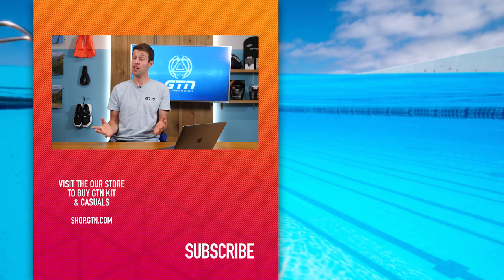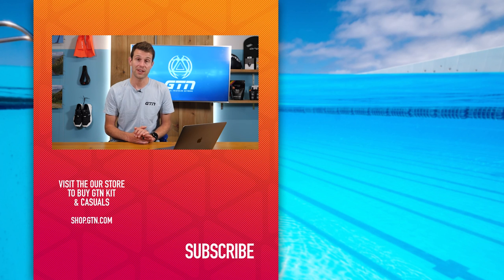Well, that's it for this week's Coaches Corner. I hope you guys have enjoyed it and found it useful. If so, please give it a thumbs up and a like, and don't forget to subscribe.